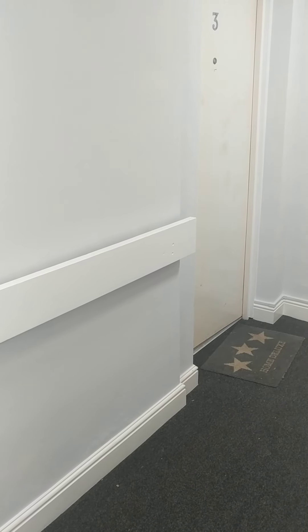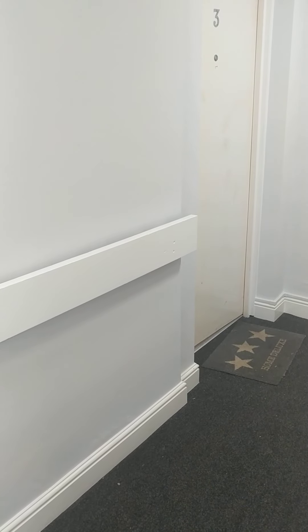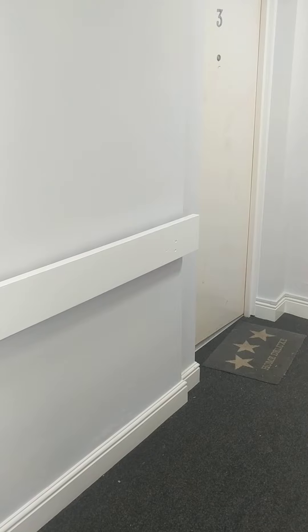Hello and welcome to another tour done by Tranquility Homes. Today we'll be viewing a one-bedroom ground-floor property on Foss Road South.